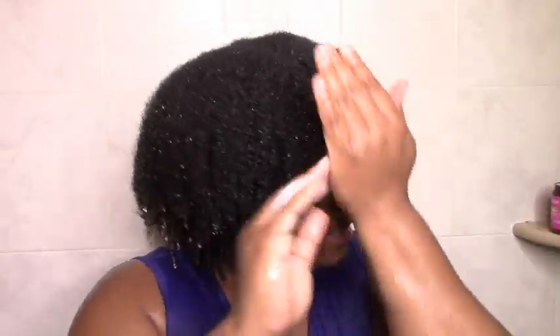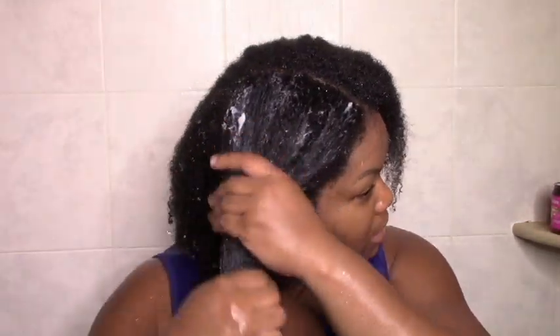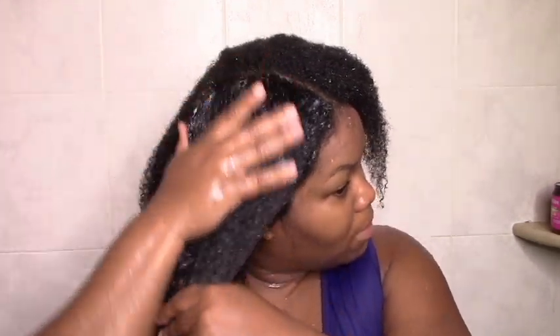Starting off on freshly shampooed hair, I'm going to be using the deep treatment mask first. Heavenly hydration — give me some. Let's see if it actually does that. Nice fruity scent. I like the nice kind of whipped texture. Looks like stuff that my hair likes. Light and moisturizing — definitely goes on light and moisturizing. It's creamy, but it's not heavy. I'm liking that so far.